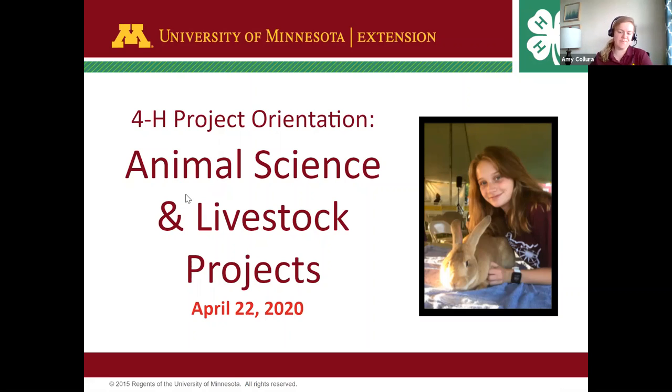All right, friends. We'll get started. Thanks for joining us. You're welcome to mute your mics and turn your cameras off as we get started, but please feel welcome to jump in at any time for questions.